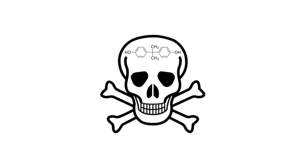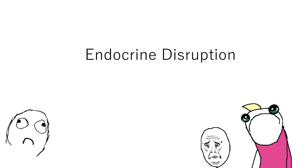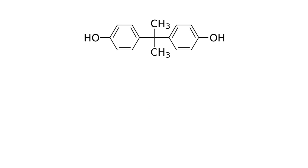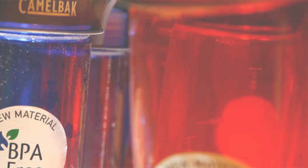BPA is dangerous because it mimics hormones in the body, leading to endocrine disruption, which can be detrimental, especially to children during early developmental stages. It has been linked to heart disease, cancer, obesity, infertility, autism, and more.